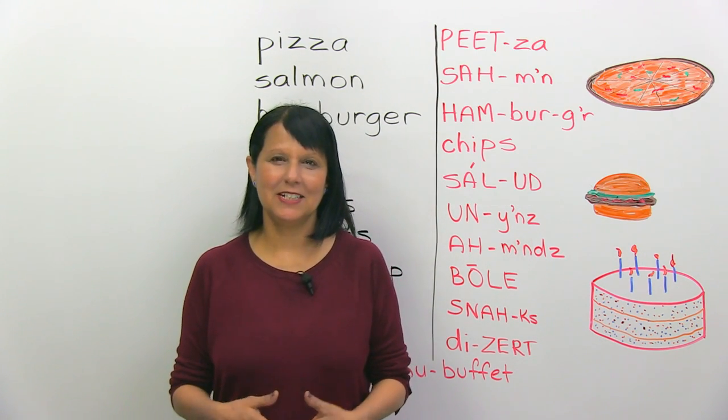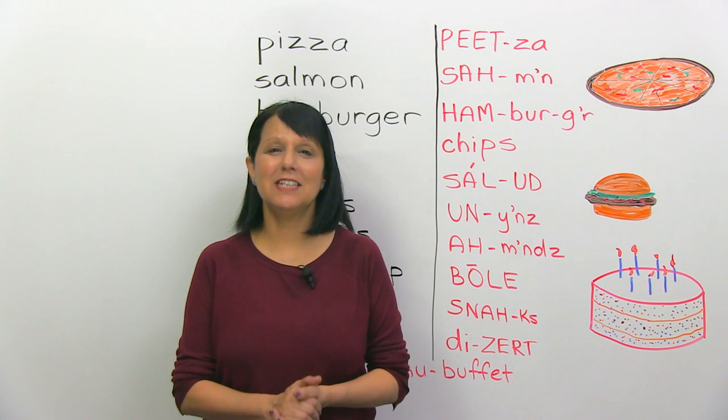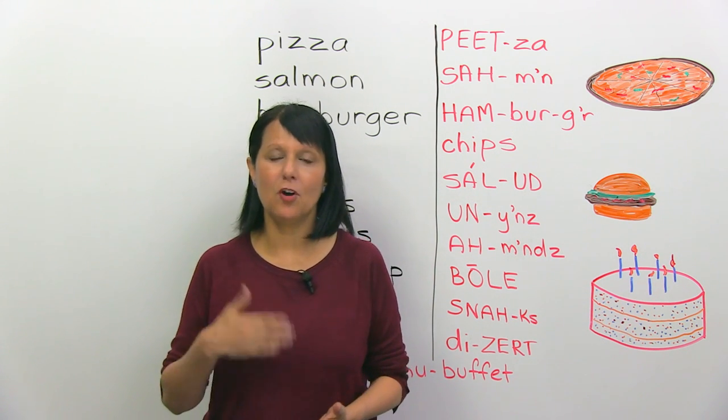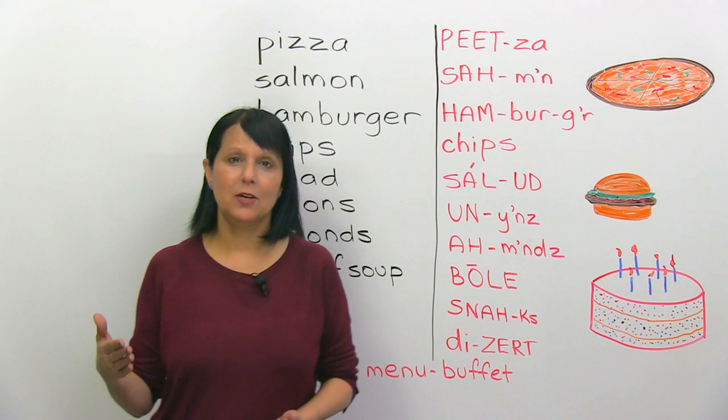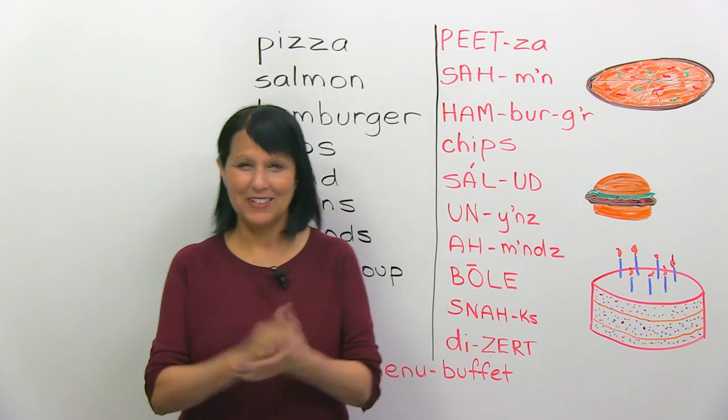Hi, I'm Rebecca from engVid, and this lesson might make you hungry. Why? Because today we're going to correct some common pronunciation errors when talking about food and restaurants. So, here we go.